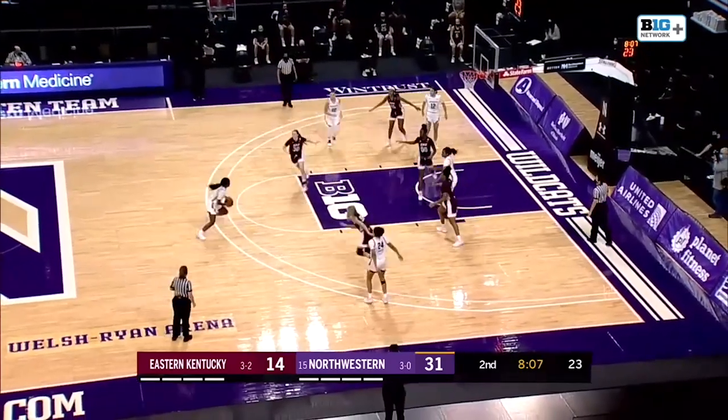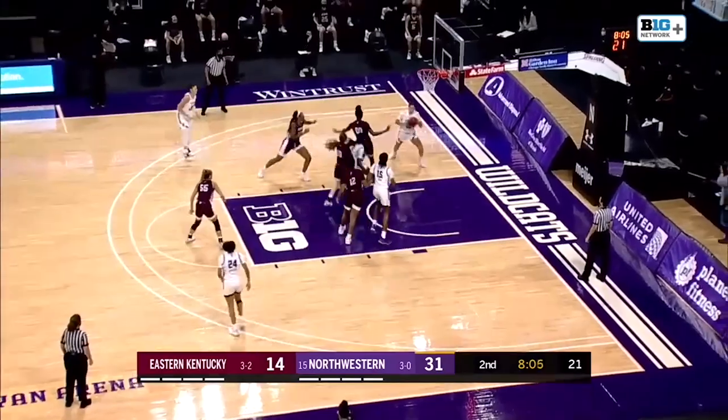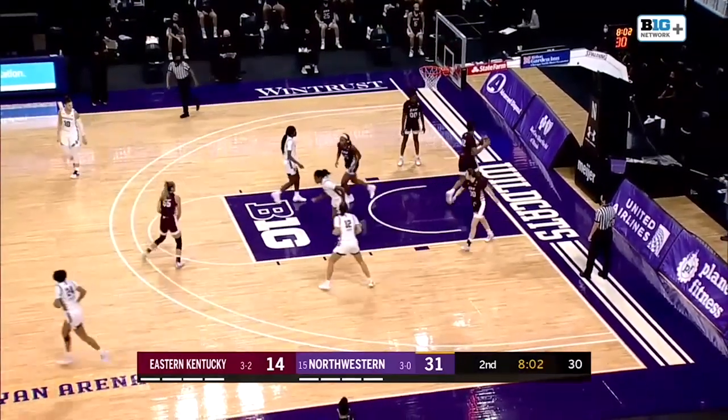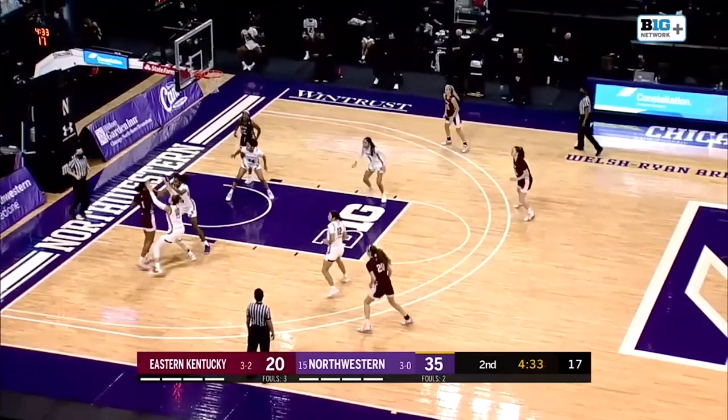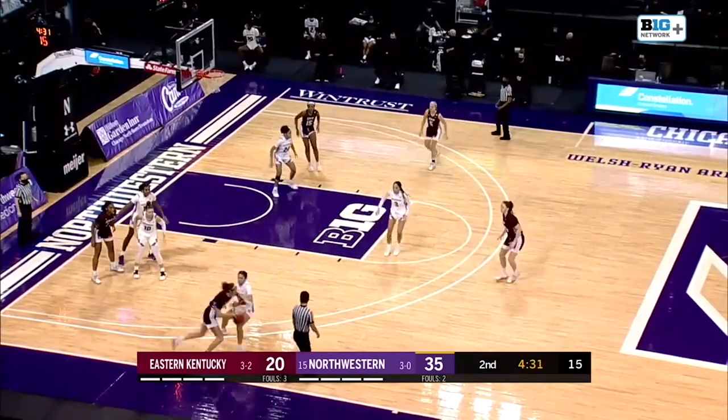We are seeing something that is going to be a problem for Northwestern. In the previous possession, Satterwhite, Hamilton, and Pulliam all missing open shots — getting really good looks. We have to see a shooter step up, and I think it's going to have to be Lindsey Pulliam.